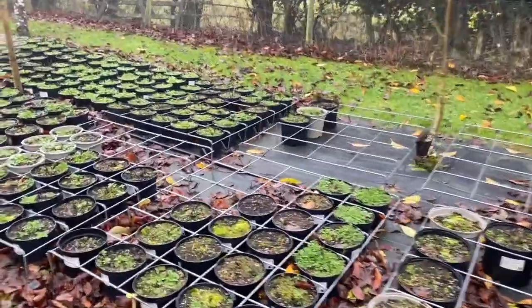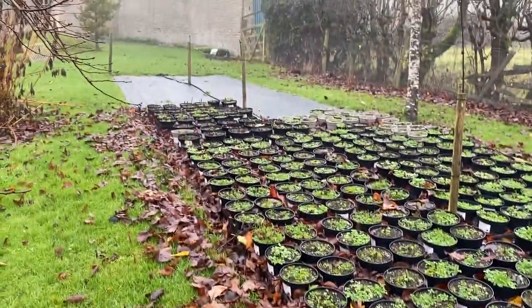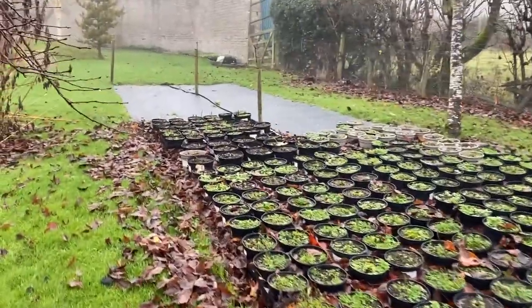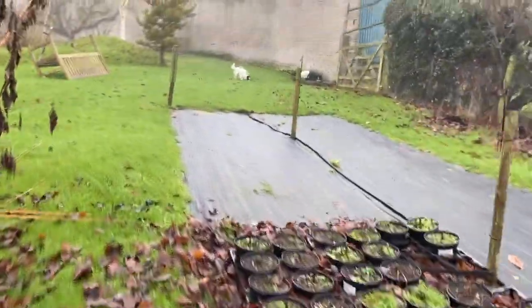These are delphiniums. They're going to need weeding and top dressing, and the bed needs clearing. We call this bed 23 — we call it that because it's the 23rd bed. Not very original, is it?